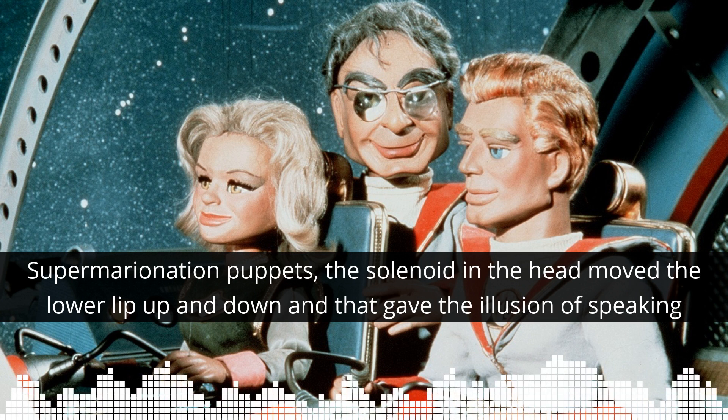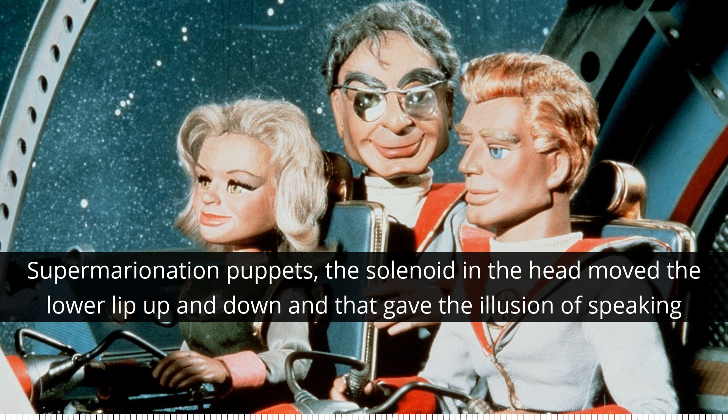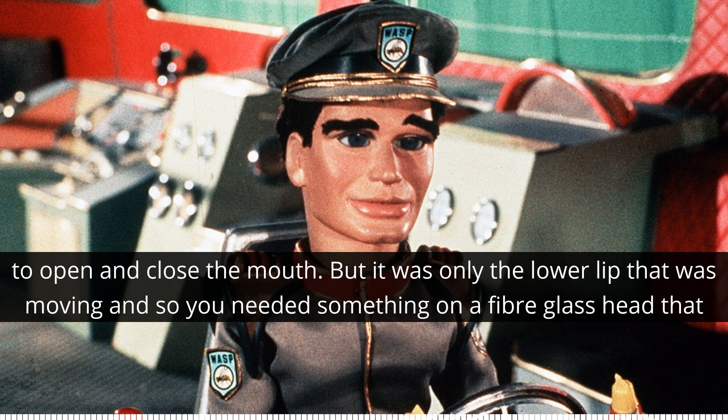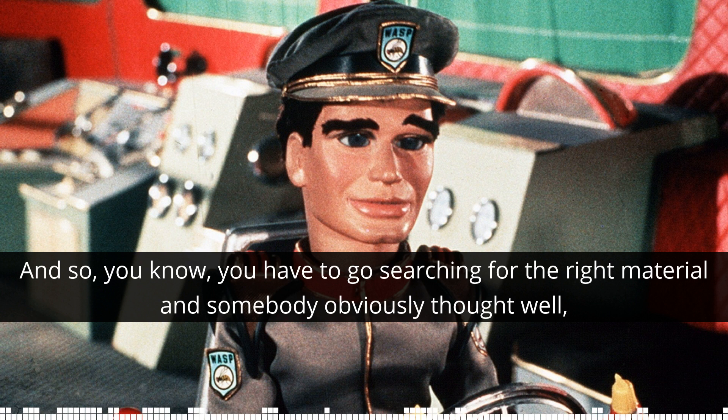The lower lips? Yes, so Supermarionation puppets — the solenoid in the head moved the lower lip up and down, and that gave the illusion of speaking. A solenoid being an electromagnet. It would open and close the mouth, but it was only the lower lip that was moving. So you needed something on a fiberglass head that would provide the flexibility to allow the lower lip to move.